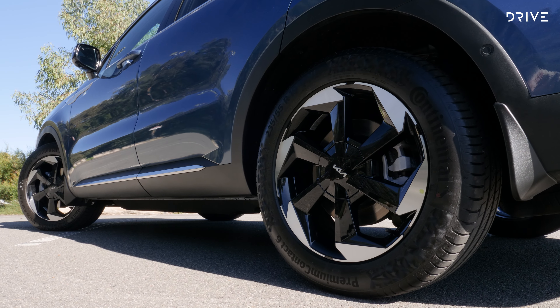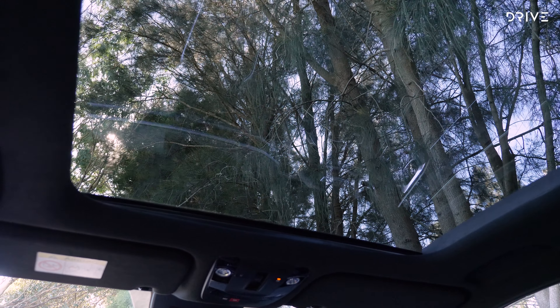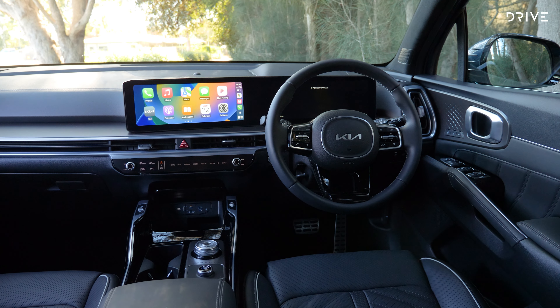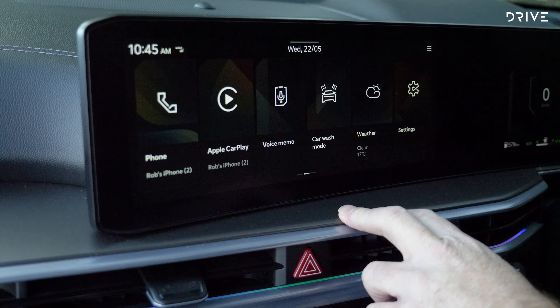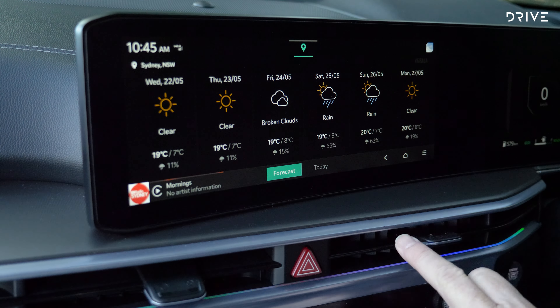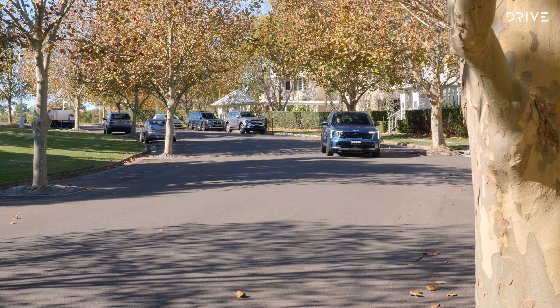While electric cars have been grabbing all the headlines and attention of late, it's hybrid cars that are actually the stars of the show. The latest hybrid to hit the Australian market is this — the updated Kia Sorento GT Line Hybrid. It's a seven-seat SUV ideal for the family and it goes up against the likes of the Toyota Kluger and the recently announced Hyundai Santa Fe.